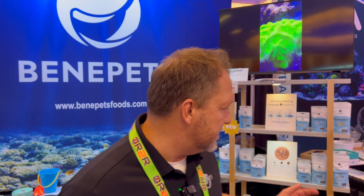Now how long has Benepets been around? Because I know I've seen you at shows for years. We actually formed Benepets in 2013, and it took us four years to develop our flagship product which most people know about — the BeneReef. That took us about four years to bring to market, and we've been around since 2013.